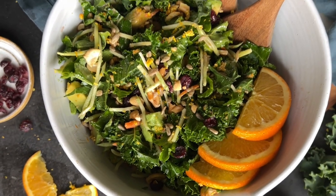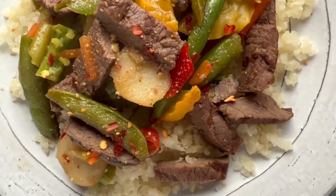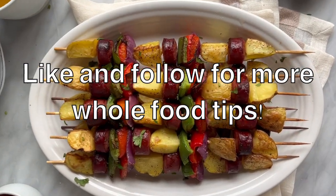Having the right techniques can make veggie prep feel more approachable. We hope you learned a few new hacks and feel empowered to use up all those delicious veggies. Be sure to like and follow for more whole food tips and drop your favorite veggie hack in the comments.